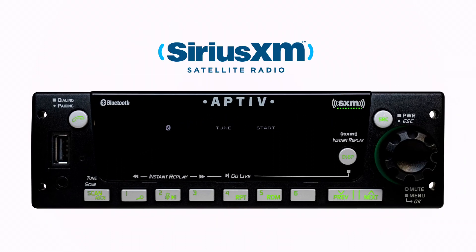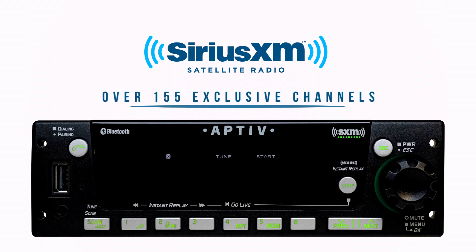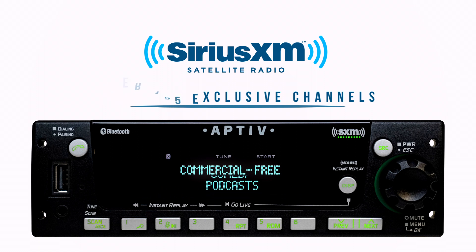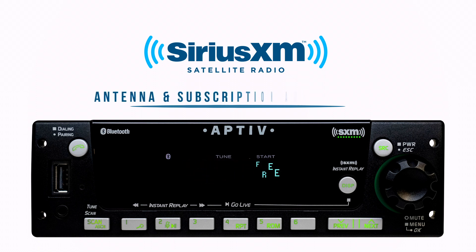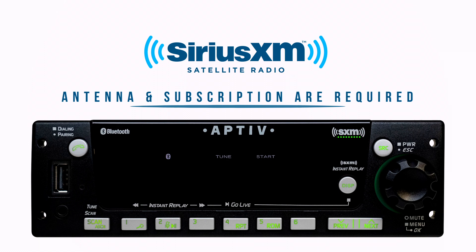Integrated SiriusXM satellite radio for access to over 155 exclusive SiriusXM channels, offering you commercial-free music, sports, news, talk, comedy, podcasts, and more. SXM antenna and subscription are required for SiriusXM programming and sold separately.